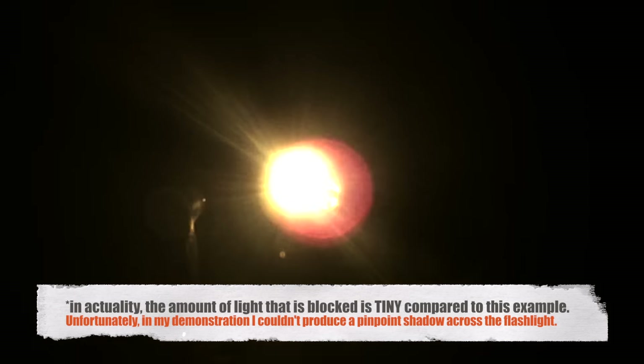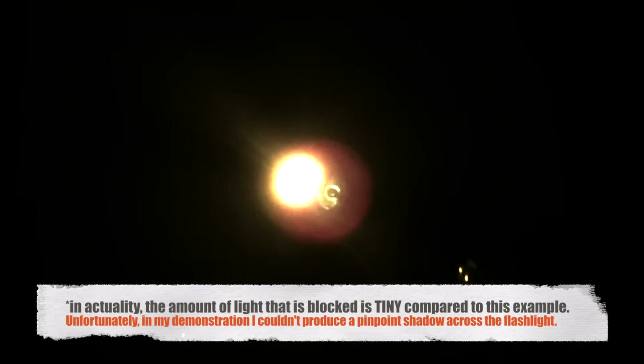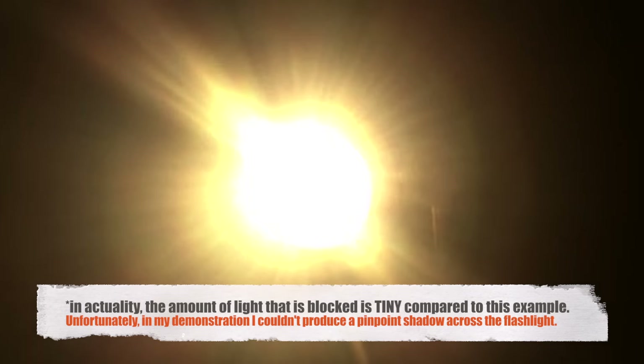Here we have a star orbiting on the edges of our galaxy, and the photons of this star are being picked up and interpreted by the Kepler spacecraft. Now, if a planet is orbiting this star and it happens to pass between the star and the Kepler spacecraft, the light diminishes. As you can see, the light fluctuates as the object passes in front of the light source, and the Kepler spacecraft interprets those fluctuations.